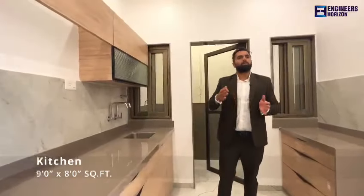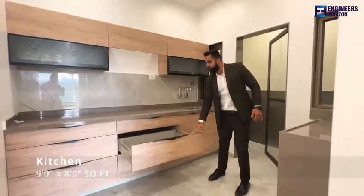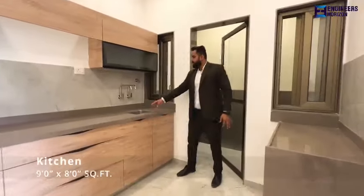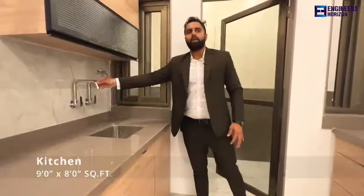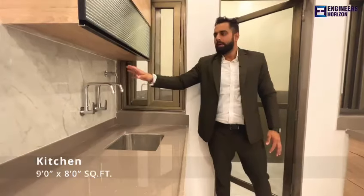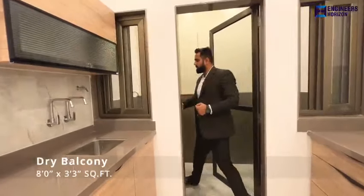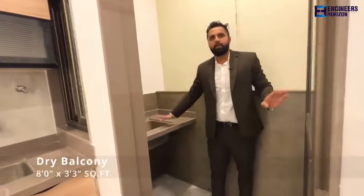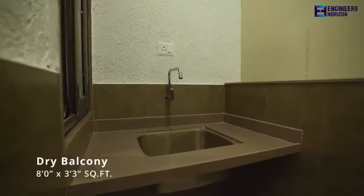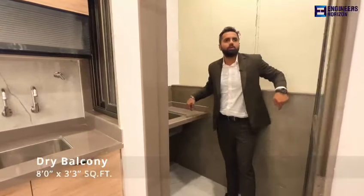We also provide a kitchen trolley. The quality of the kitchen trolley is branded. This is your washbasin — there are two taps: one for household purposes and the other for drinking water purposes. Along with this, there is a water purifier. With the kitchen, there is a dry balcony. In the dry balcony, there is also a washbasin, and the left side part is the washing machine area. But this is optional — if you need changes, we can remove it and you can utilize the dry balcony differently.